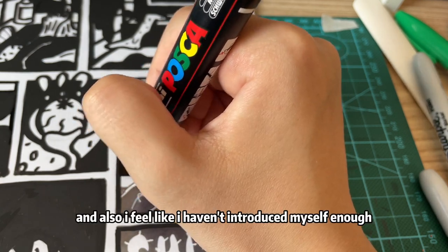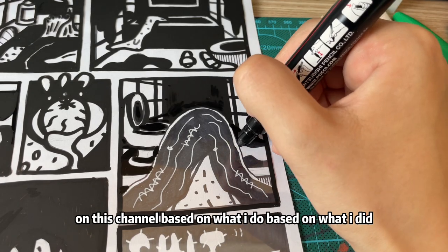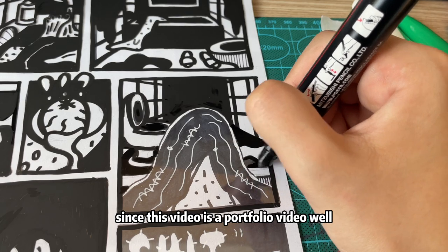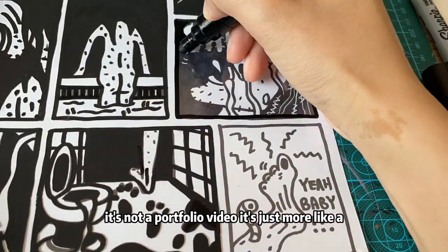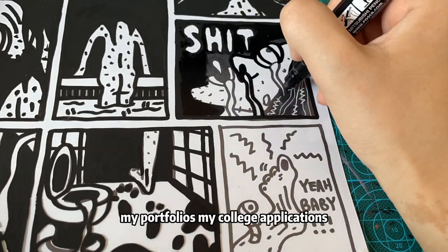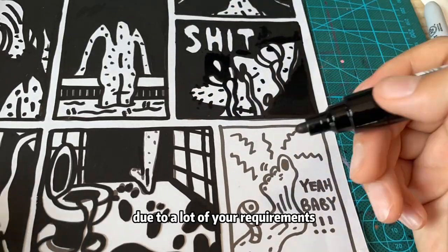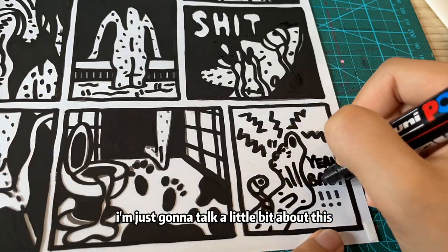I feel like I haven't introduced myself enough on this channel — based on what I do, based on what I did. Since this video is kind of a portfolio video — well, it's more like a 'do portfolio with me' session — maybe we can talk about my portfolios and my college applications. Due to a lot of your requests, I'm just gonna talk a little bit about this.